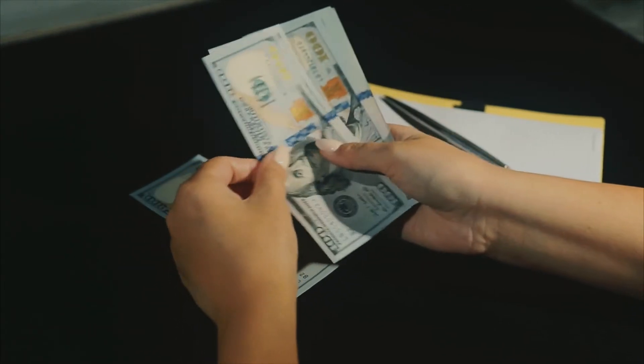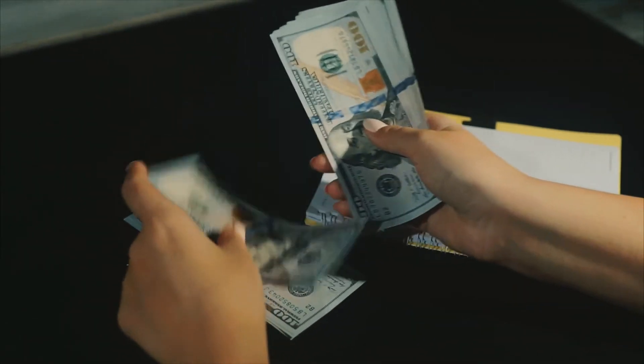They're a significant step towards a more environmentally friendly and sustainable property. This type of roofing is slightly more expensive to install than traditional options. However, over time, they make up for the outlay. When you consider its amazing benefits, cost should not play a huge role in your decision.